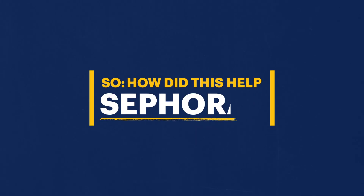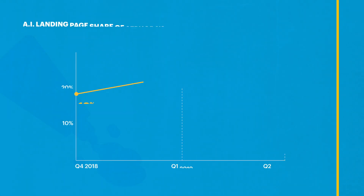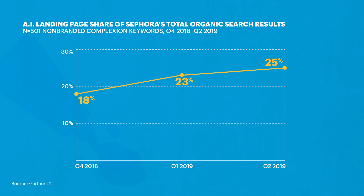So, how did this help Sephora? In Q2 2019, Sephora's organic search visibility against these efficacy-oriented searches was 56% — a 6% increase relative to Q4 2018. In the same time period, Sephora's AI-generated landing pages accounted for 25% of the retailer's total organic search results, a 7% increase from Q4 2018.